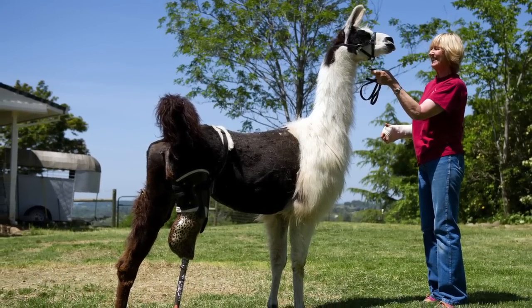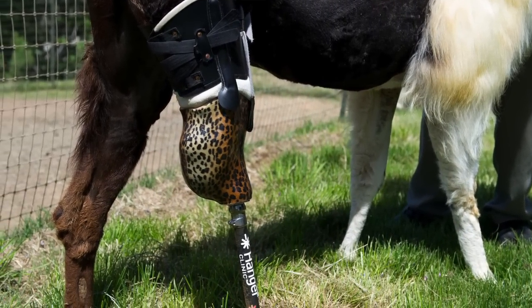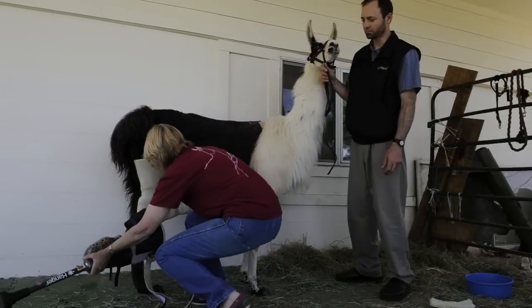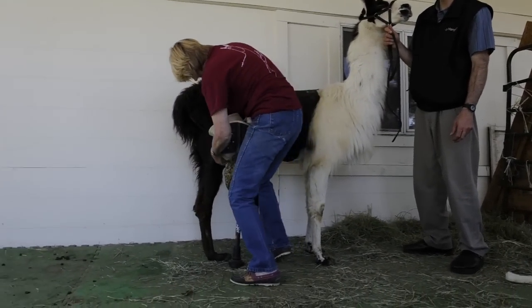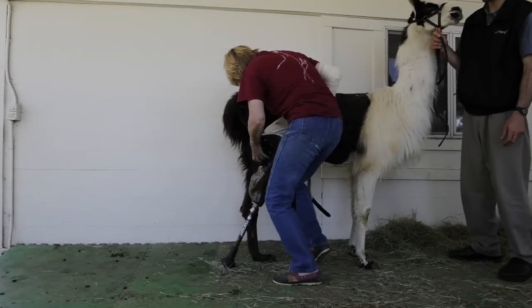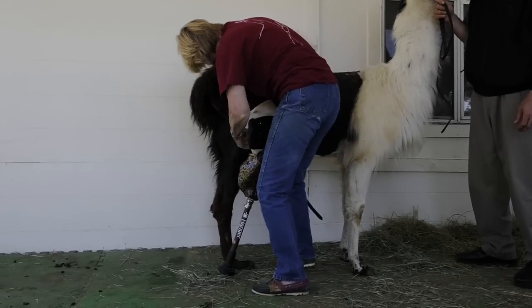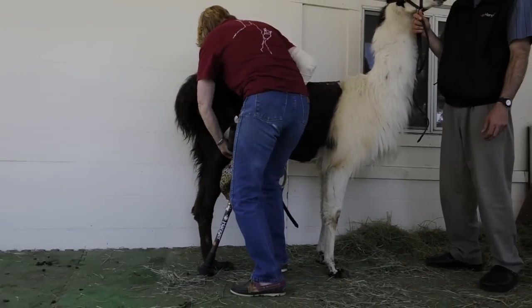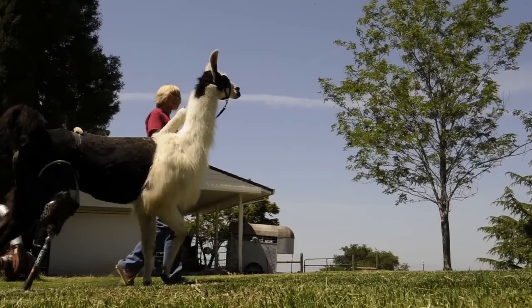Then another llama opened up the gate and she went out and had fun and redamaged the leg. The casting wouldn't work and after a while the leg was swelling, creating problems, so it was either euthanize her or take the leg off. My vet said let's take the leg off and think about a prosthetic device, and we went for it.